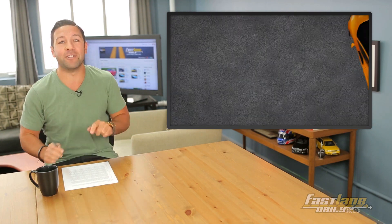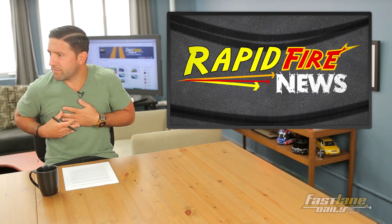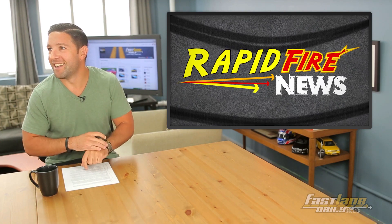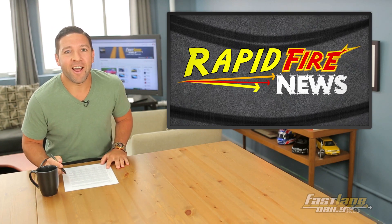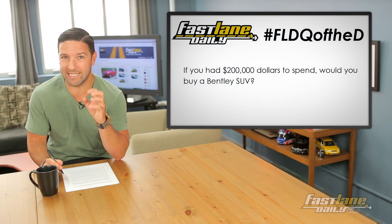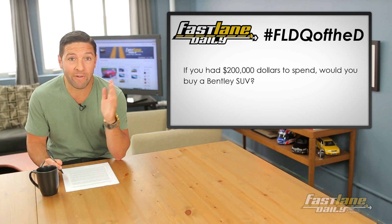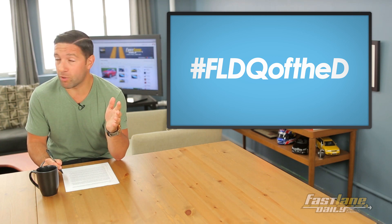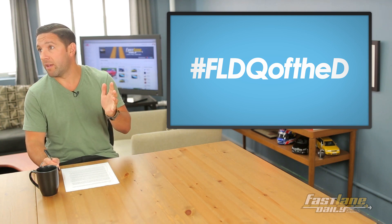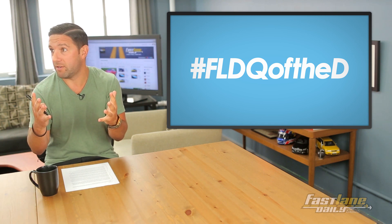And that is your rapid-fire news. Moving on to our FLD question of the day: if you had $200,000 to spend, would you buy a Bentley SUV? If I needed an SUV, I would just buy a loaded-up Ford Explorer for 40K and have 160,000 bucks left over to do whatever I want — maybe buy an Audi S5 and still have a ton of cash left over. Go on vacation.